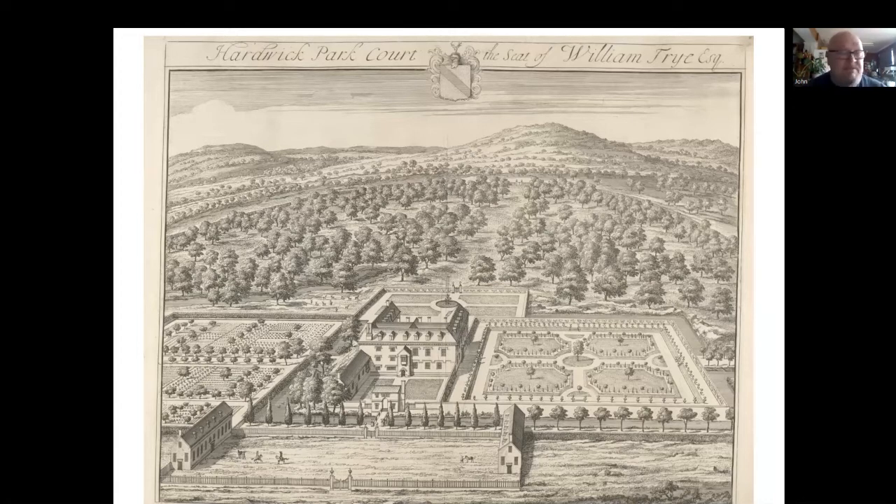Some of the houses are different now. Some have been knocked down, some don't exist — we'll see that a little bit later. But generally they give you a good idea of what these houses looked like at the time.